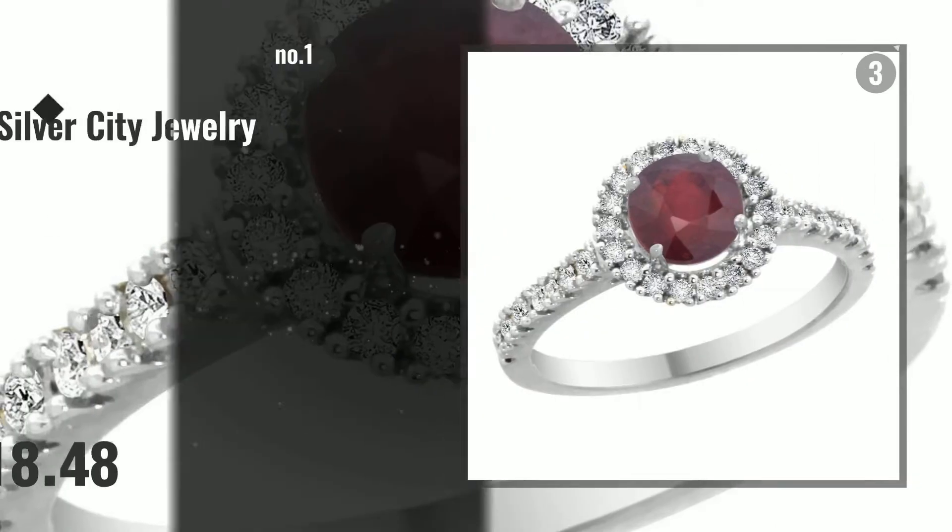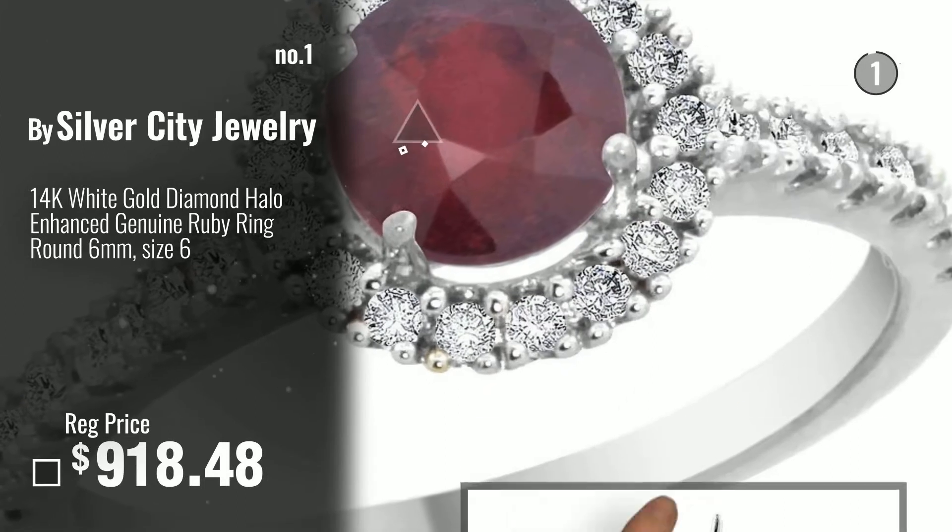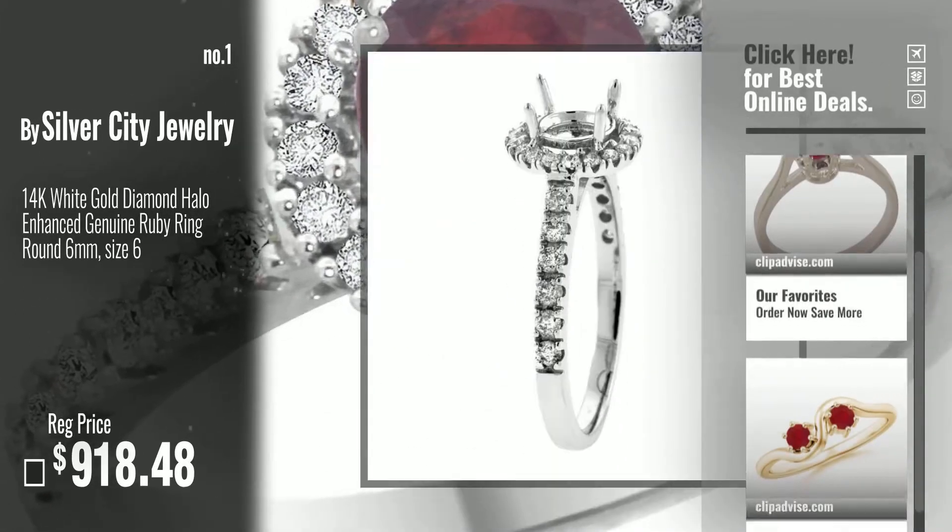Number 1, Best Seller by Silver City Jewelry. Watch this video, choose your favorite.